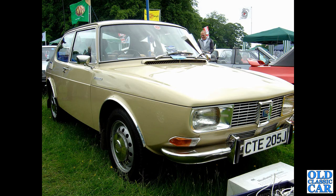And a fairly early Saab 99 here — J registration, so that'll be 1970, with a 1709cc four-cylinder engine under its bonnet.